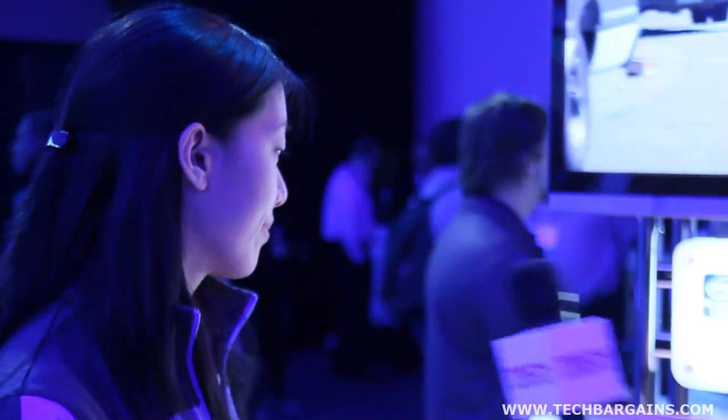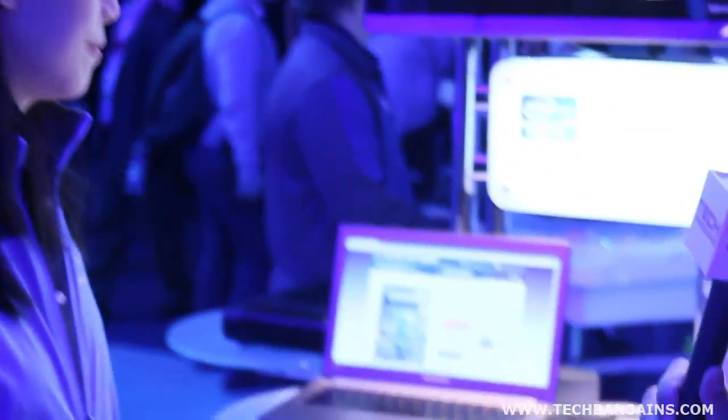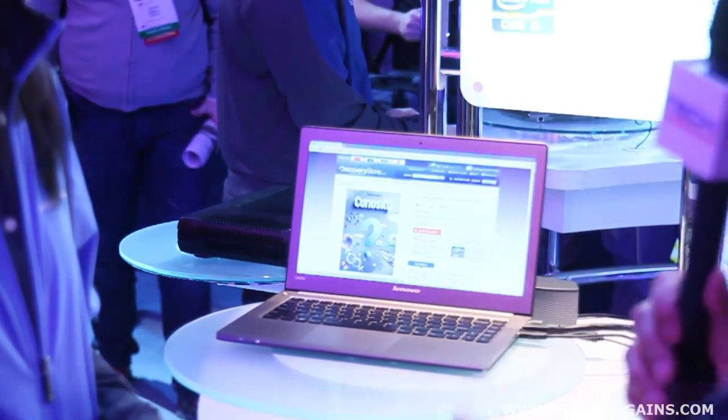Intel Insider is a feature built into our second-gen Core processors that enables users to download 1080p movies and TV shows right on their ultrabook or second-gen Core laptop or PC. We're working with a company called Delivery Agent to provide an interesting two-screen experience across your ultrabook and onto your TV. You can use WiDi or an HDMI cable, which is how we have it set up here.